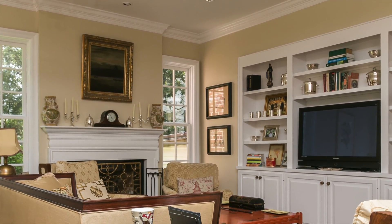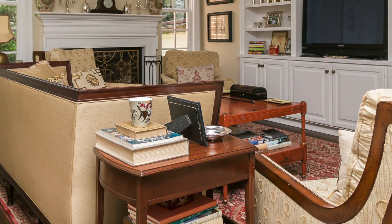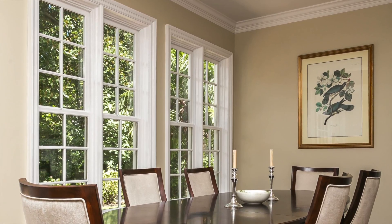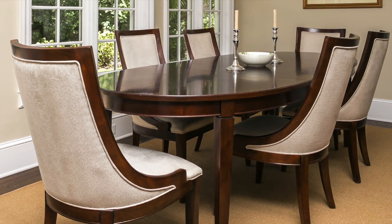On the main living level, there was actually an addition, which is the room we're sitting in now. This is entirely new to the home because the homeowner really wanted a more comfortable, casual living space for her family and dining space as well — just somewhere that they could be themselves and relax and not feel so formal as some of the other living rooms and living spaces in the home can feel.